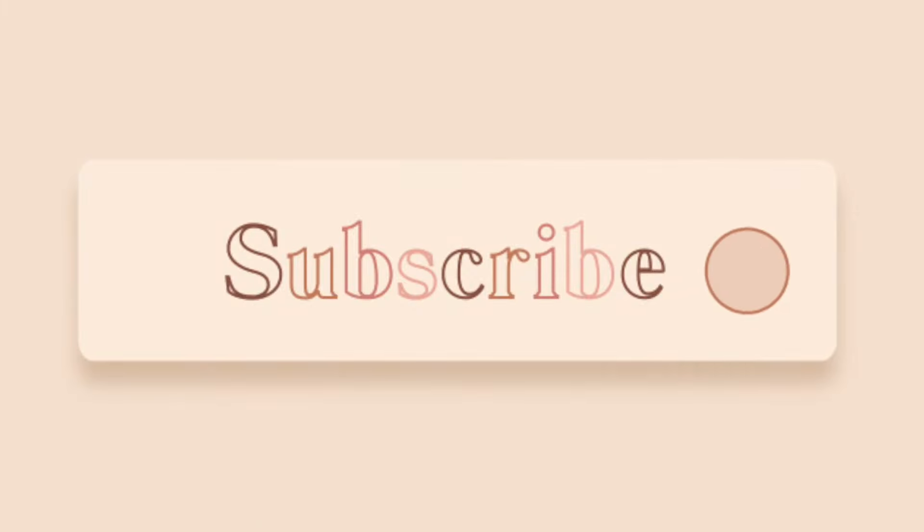Hi guys, for those who are new here, hi I'm Urmi. Today I'm going to be filming the first video in a series I'm planning to do on this YouTube channel, which is going to be top 10 of my favorite makeup products. To begin with, I have stuck to my most favorite makeup product ever, which is blush.